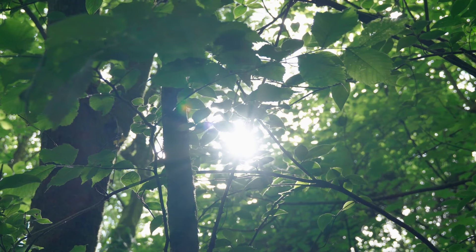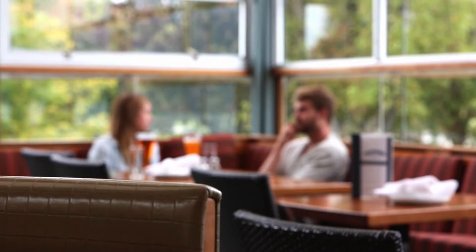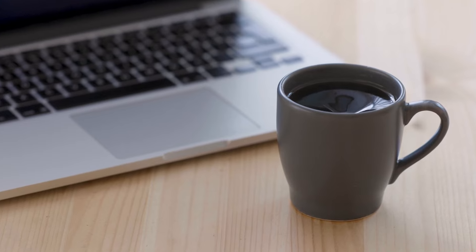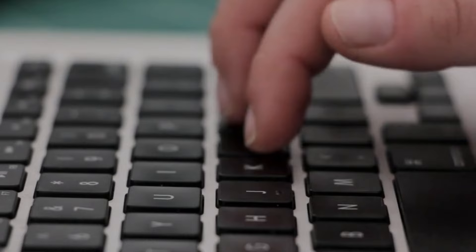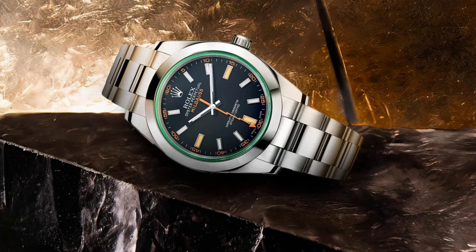This is a tier list and these are the Rolex models I am going to attempt to rank. After five months of discussing with friends as well as researching history, wearability, versatility and more, I finally decided to re-rank all Rolex models, including even discontinued ones like the Cellini, Yachtmaster 2 and Milgauss.